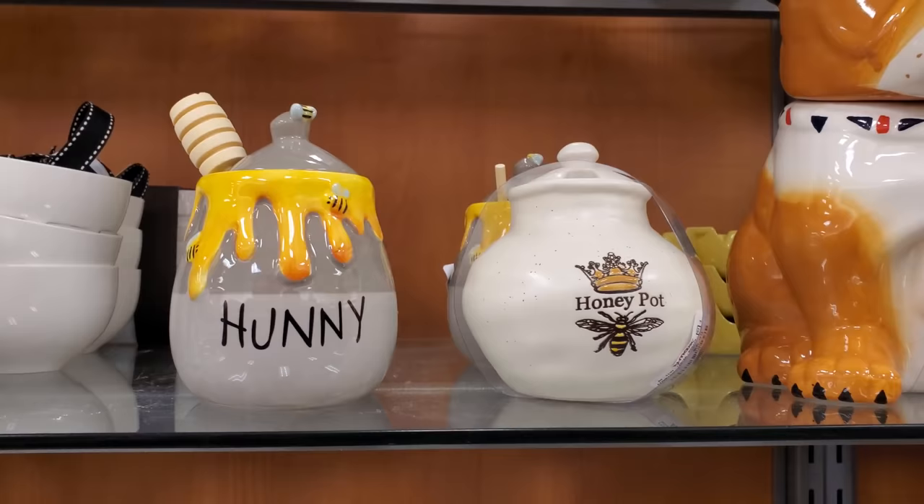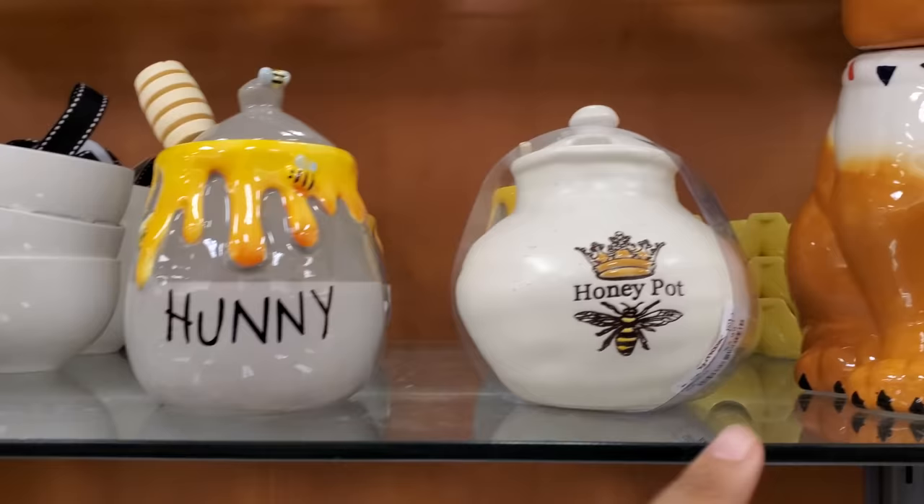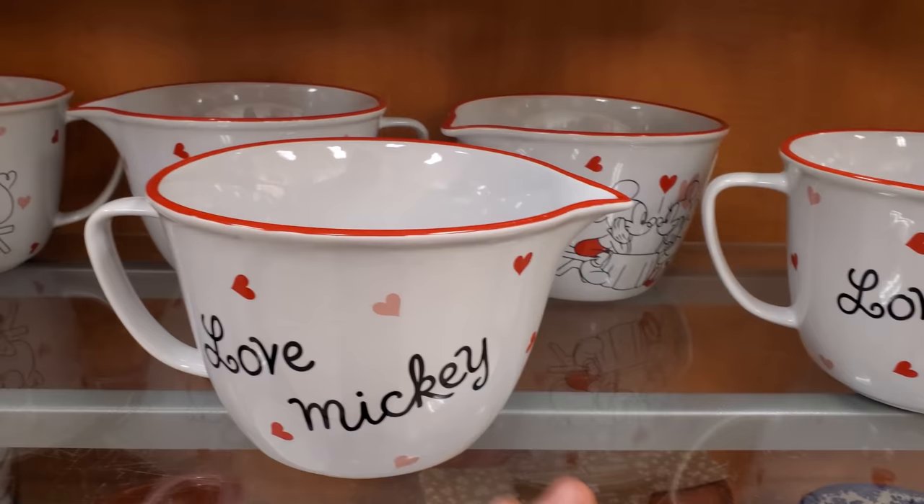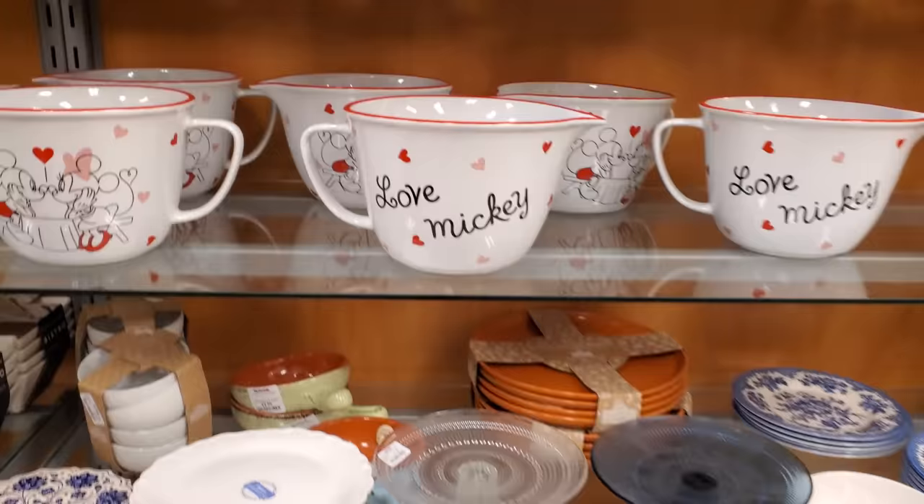Tell me that is not cute, right? This one's going to be $10 and only $5.99. If you're looking for Disney still — $13, 'Love Mickey.' Here's the back — they're going to have a dinner, maybe they will share pasta. Right, share that pasta by Lady and the Tramp!